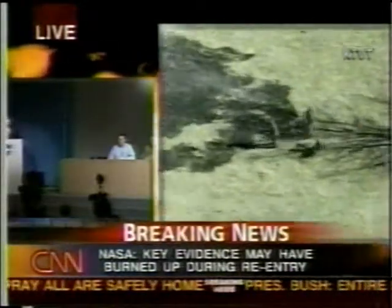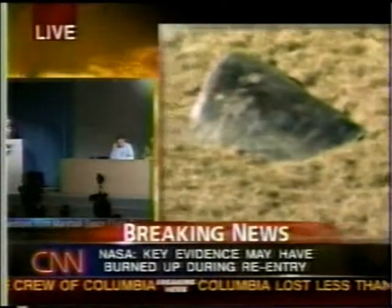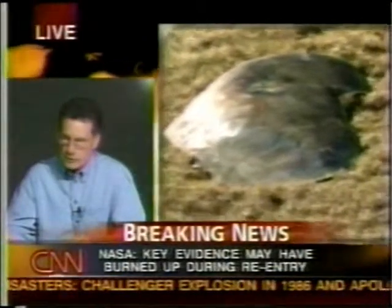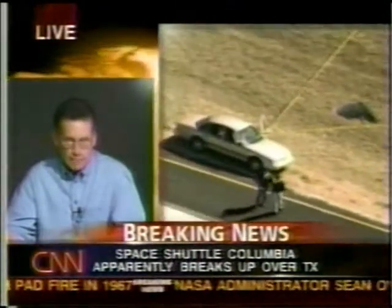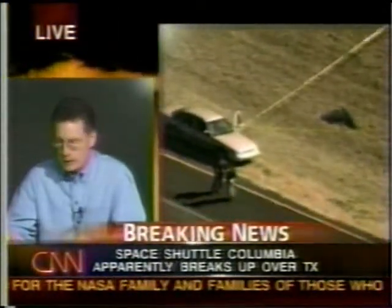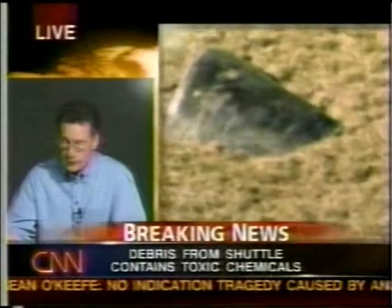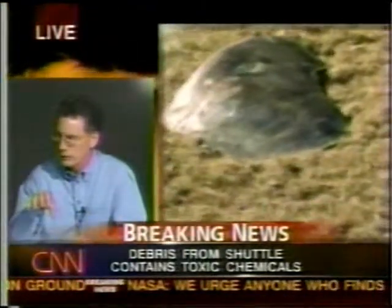Steve Johnson, WHNT in Huntsville: Can you tell me if you learned anything from the investigations of Apollo 1 and Challenger that will help this investigation proceed more quickly? I think what we are implementing today is a process that has been tried over time, and many of the procedures we are implementing today were a lesson learned or an outgrowth from previous incidents. We're learning our lessons, putting them into practice, and what we have put in place today is a result of previous lessons learned.